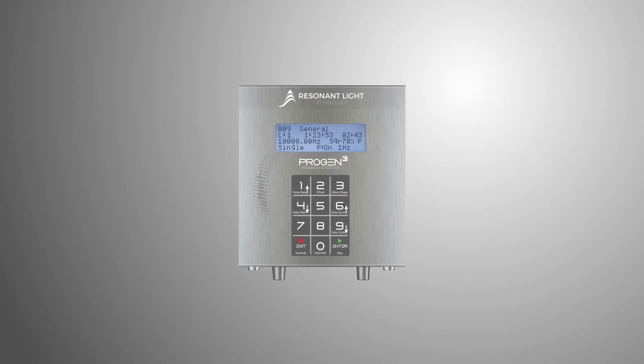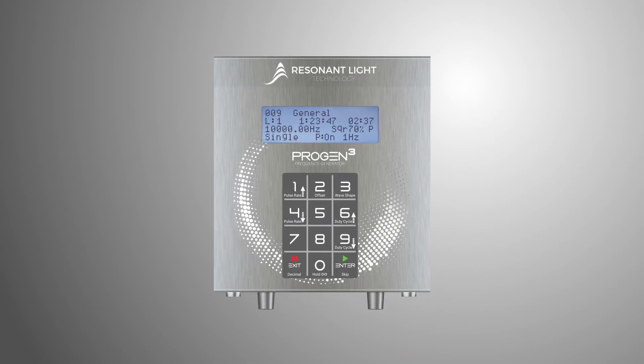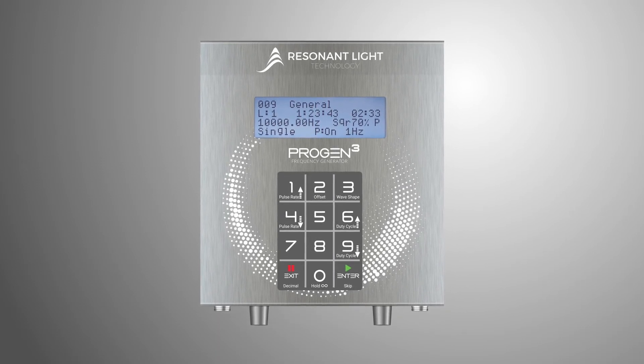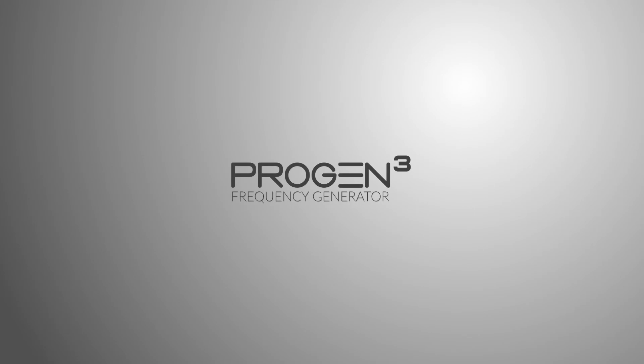We are Resonant Light Technology. We help people by building some of the best frequency instruments available, and providing lifetime support to everyone who uses them. This is our best frequency generator in 23 years. This is ProGen3.